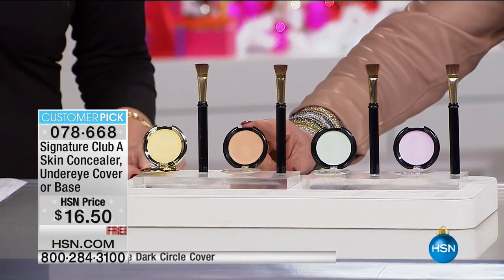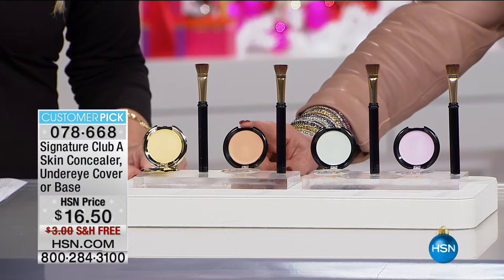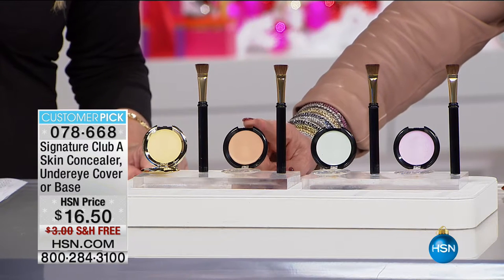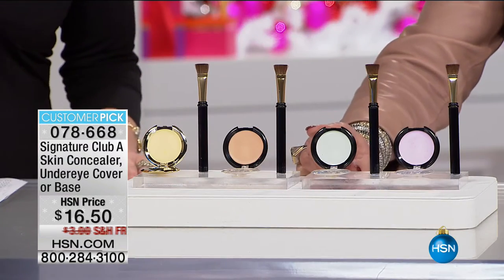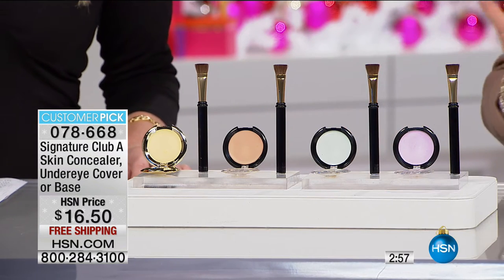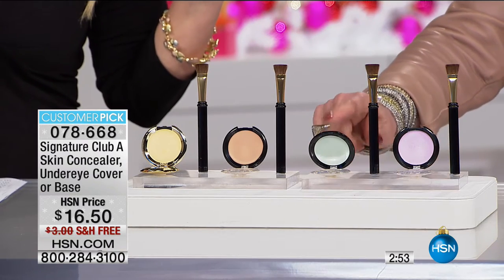Here's your Beige Concealer — that's a concealer I couldn't live without. I don't think anyone at this station could. We use it all over, under the eyes. If you have a blemish on your face, it'll cover lines around your mouth. Then the Lavender Concealer — it evens out all your skin tones. And then we have the Blue, the Under Eye Concealer.